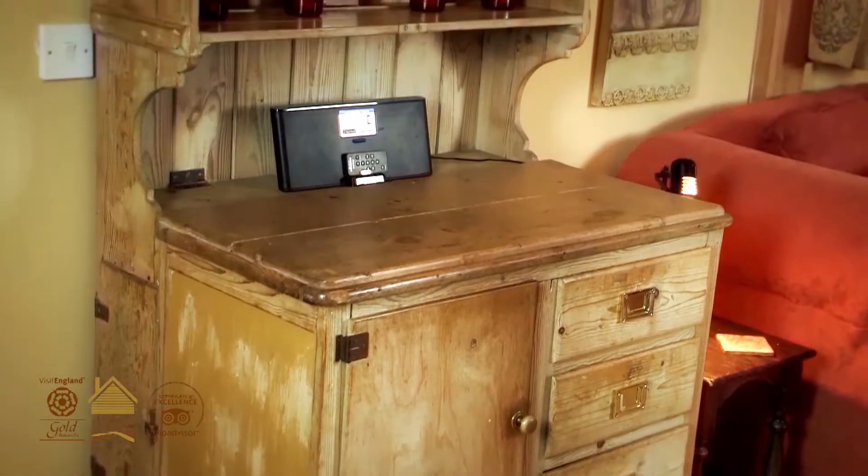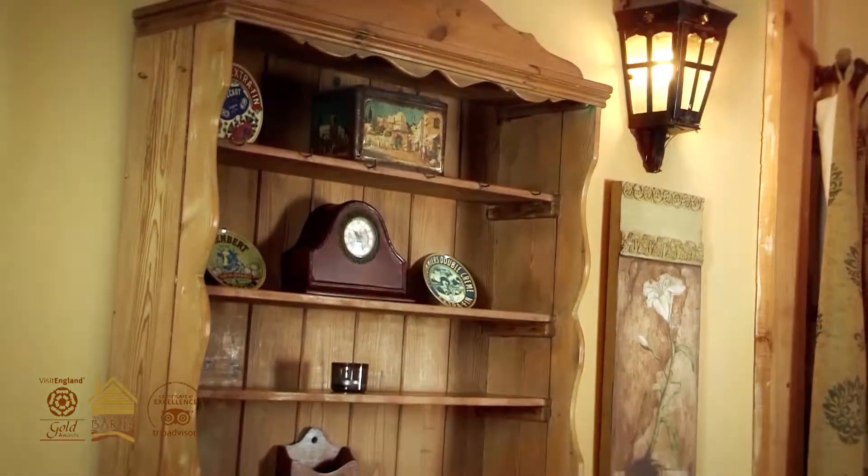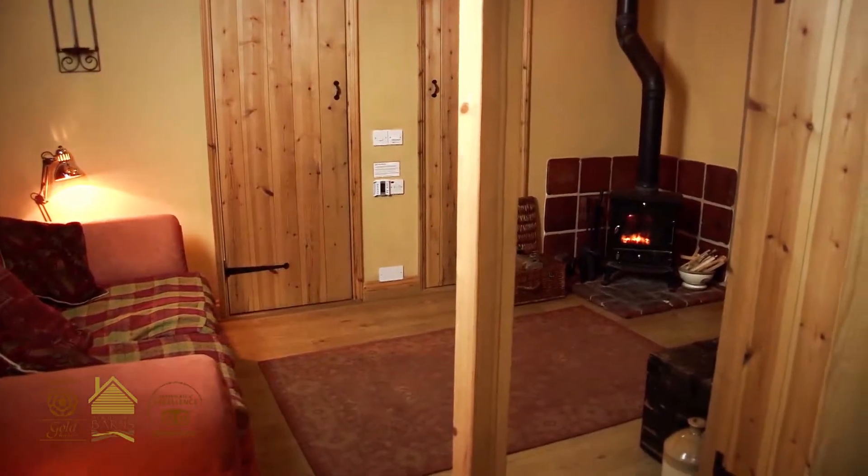And as you walk into the lounge there's a lovely old pine dresser. We have a flat screen television and an iPod docking station. There's a big sumptuous sofa and a log burner.